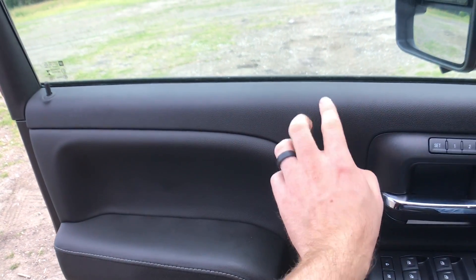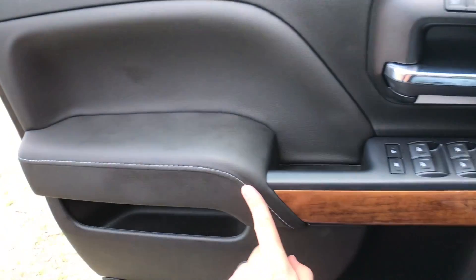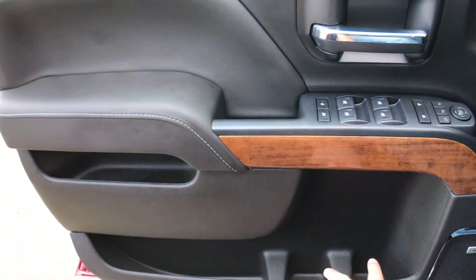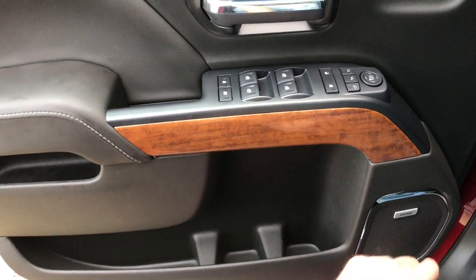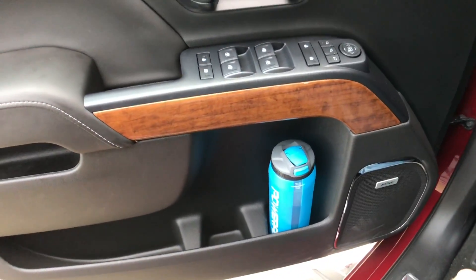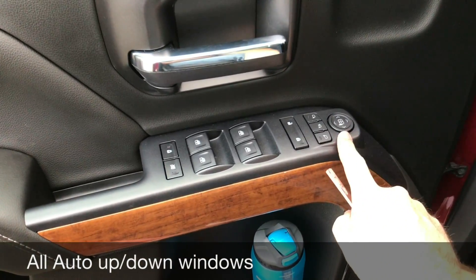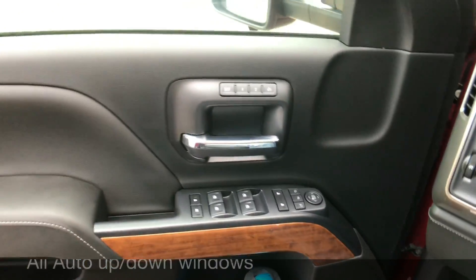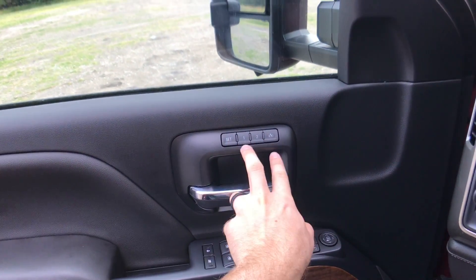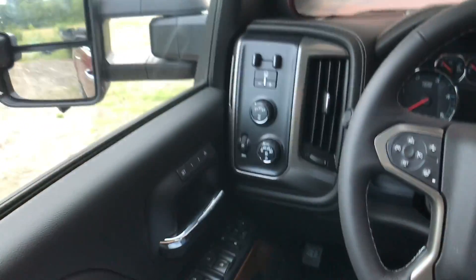We do get some soft materials up top and even softer material with soft armrests and stitching running across. The impressive thing with these doors is the amount of space - we've got a cubby there, a big cubby down below, two pretty large bottle holders, and our Bose speaker system. Those bottle holders are large enough to fit a tall bottle. We've got this wood trim piece, a good grab handle, mirror controls, and the button to fold the mirrors. It's a nice big door handle, and we also have two-way memory seats.